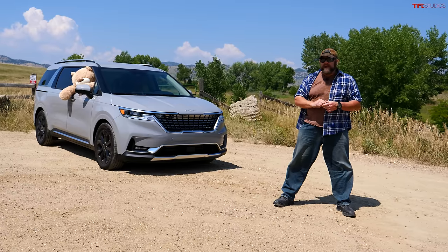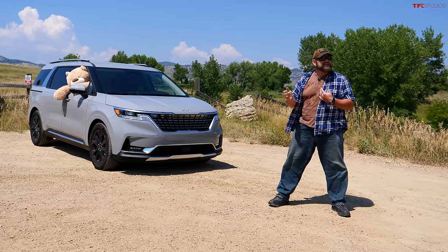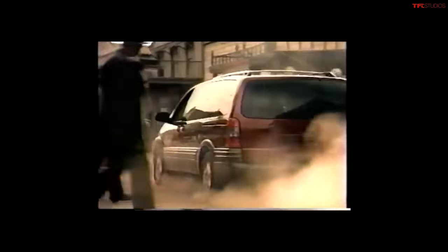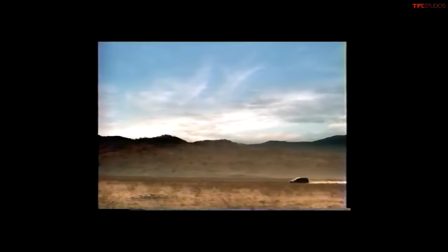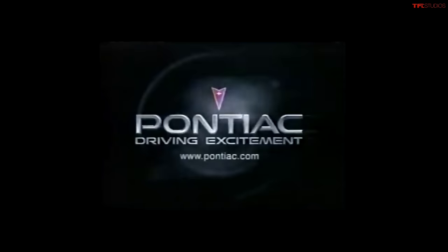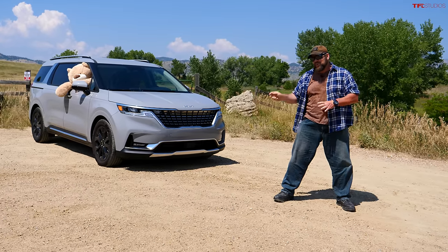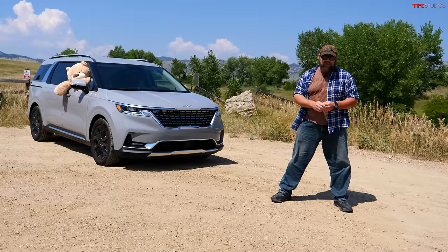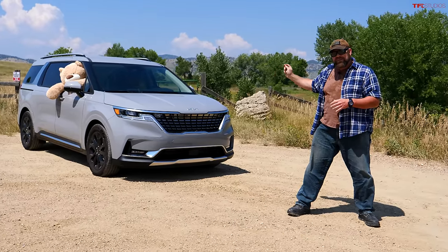Way back around 1996, Pontiac introduced the Montana. It's a minivan, but what they did was they threw cladding on it and tried to change the shape and make it look more like an SUV. They were trying to get people to buy them because people stopped buying minivans — people were worried that minivans were going to make them look a certain way. Well, fast forward to 2022, and I think you've got something very similar.